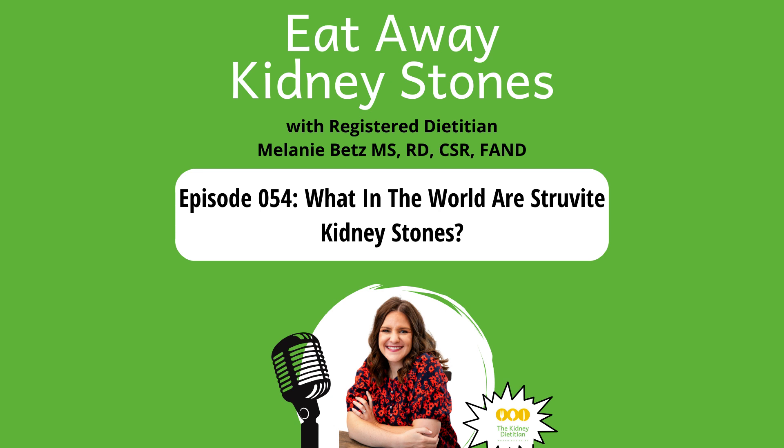Hello and welcome to the 54th episode of the Eat Away Kidney Stones podcast. Today I'm going to be talking about a very niche, very specific topic, but it is one that I'm getting more and more questions about, so I thought that I would tackle it. And that is struvite kidney stones.